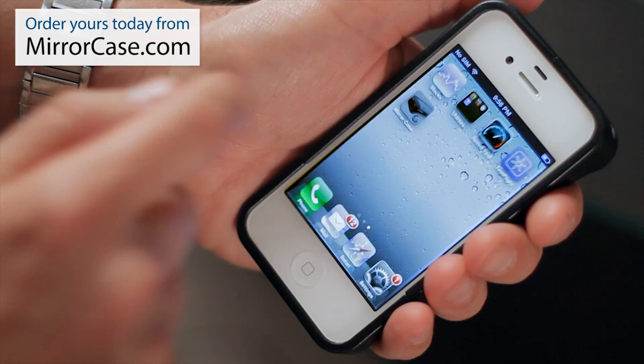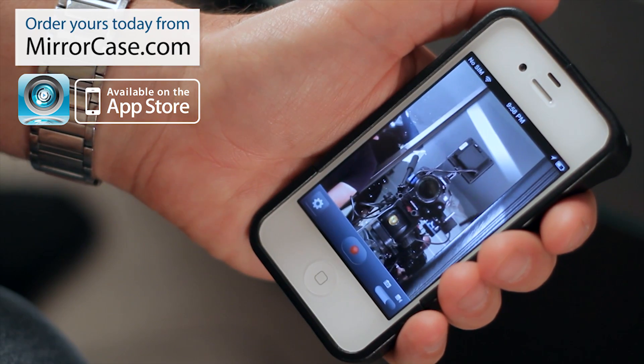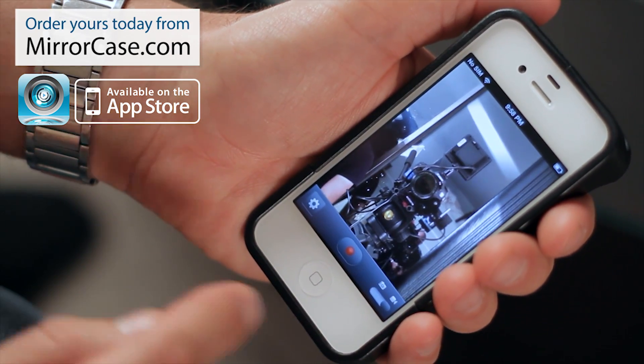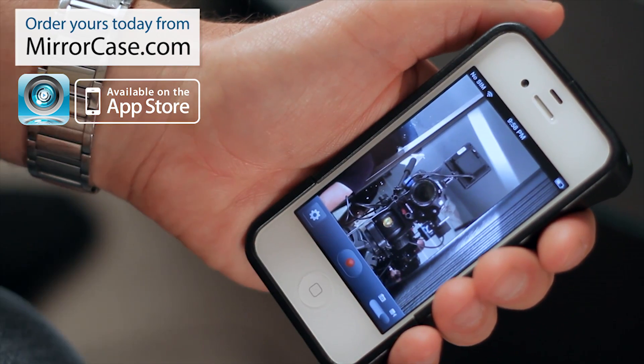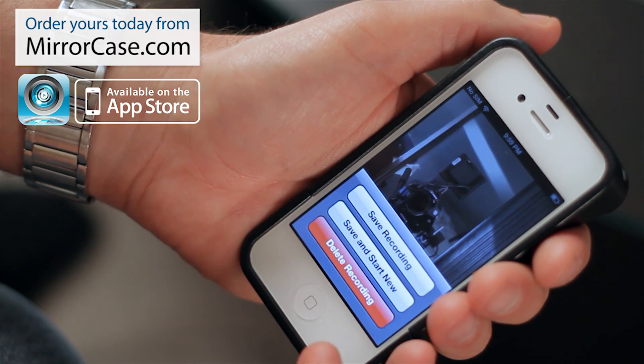What you do is hit the button, start the app, and you're ready to roll. It comes up in recording mode by default. It's as easy as hitting the button to start recording, then hit it again and it asks if you want to save the recording.